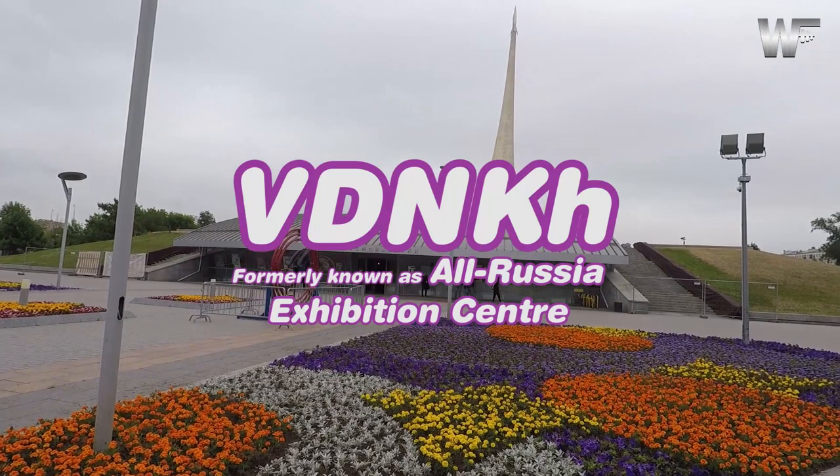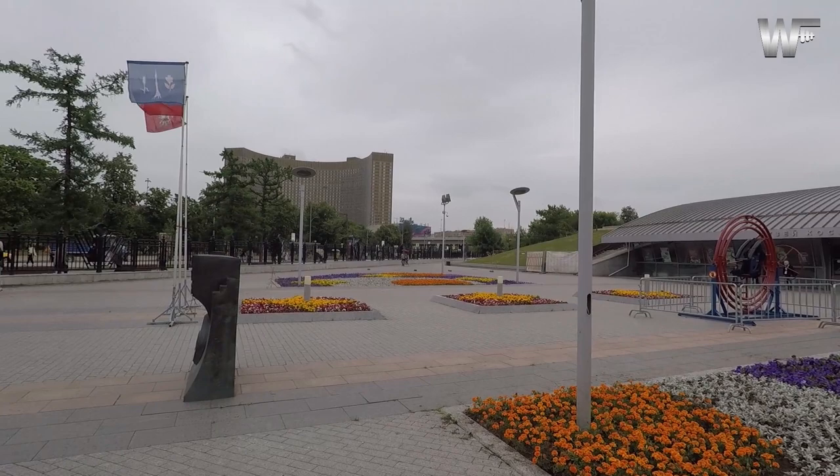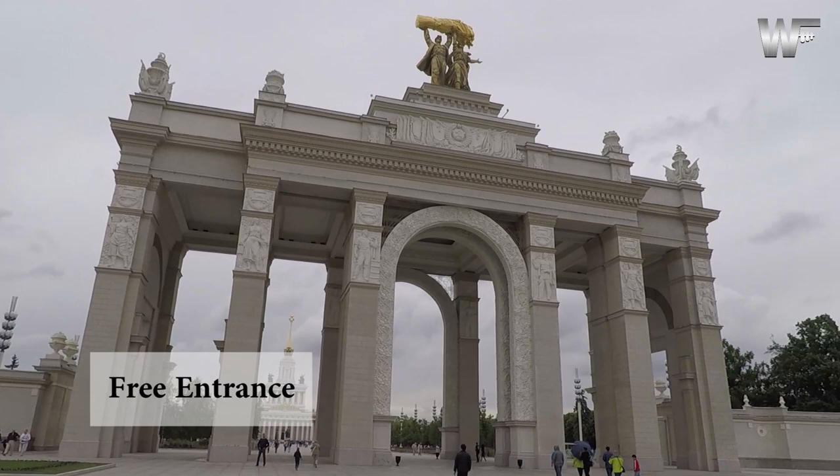VDNKh stands for Exhibition of Achievements of the National Economy. It was constructed in the 1930s and created to showcase the achievements of the Soviet Union. The grand opening took place in August 1939.